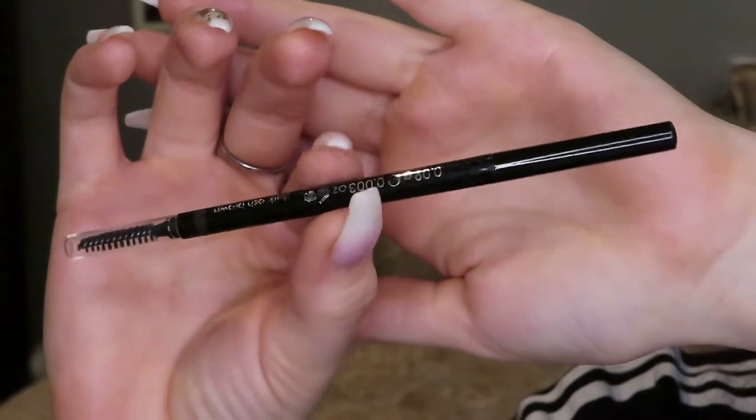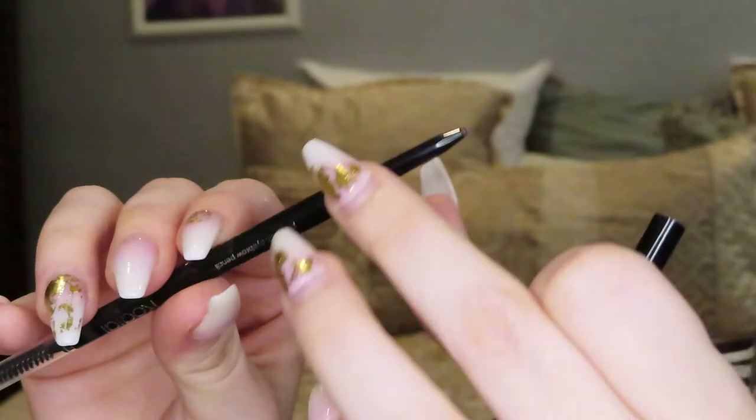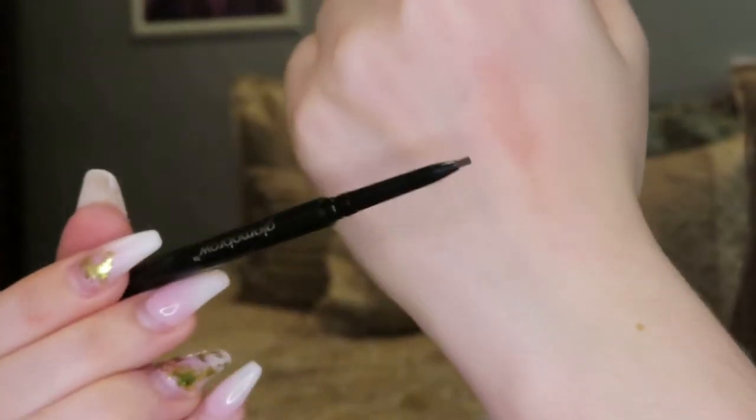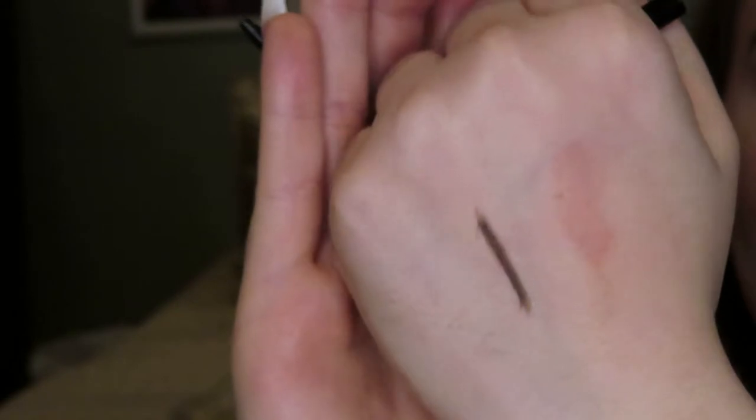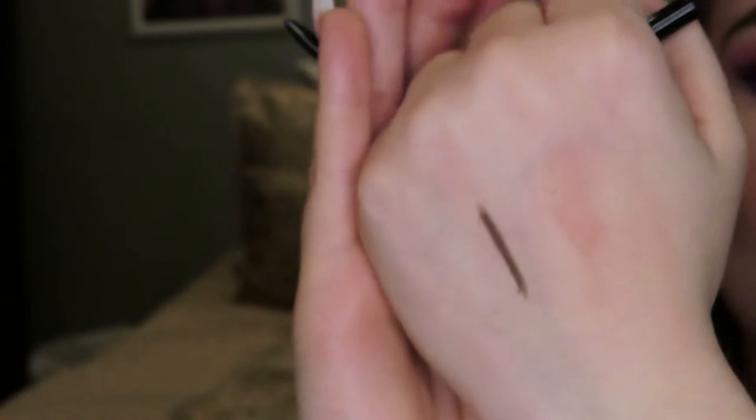The next item in my box is the Rodeal Glamo Brow — I'm probably pronouncing it wrong — in the color Dark Ash Brown. This retails for $26. Here's what the pencil looks like. It has a nice fresh spoolie — it's a precise one. I've been needing one of these. Dark Ash Brown works perfectly for my brows because I do like to fill them in a little darker than their natural color and I just have darker hair in general.